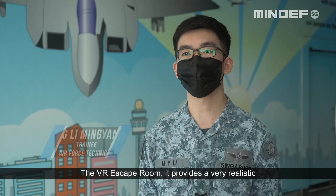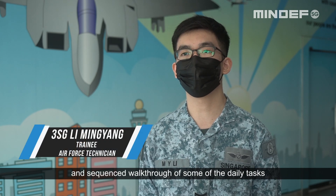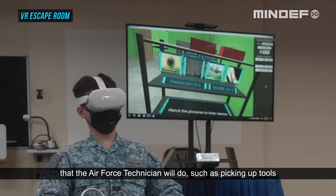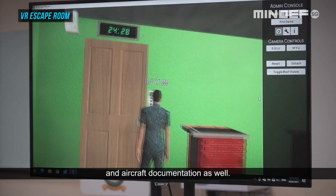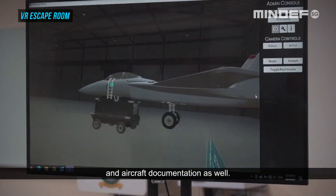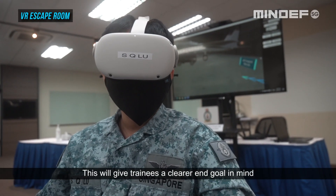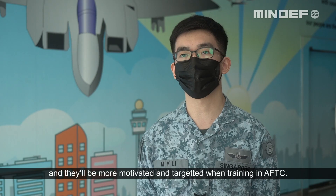The VR escape room provides a very realistic and sequenced walkthrough of some of the daily tasks that the Air Force technician will do, such as picking up tools for certain maintenance tasks and aircraft documentation as well. This will give trainees a clearer end goal in mind, and they will be more motivated and targeted when training in UFDC.